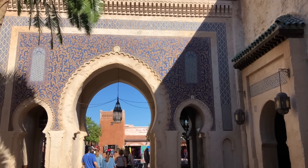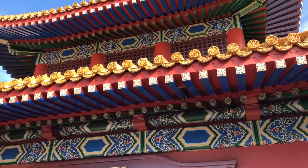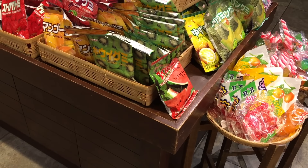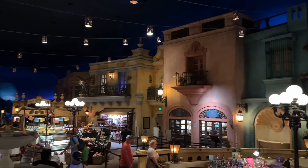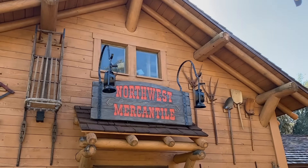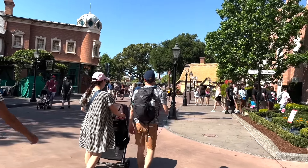Epcot's World Showcase is home to 11 pavilions representing countries around the world. While walking around, we like to head into the House of Good Fortune in the China Pavilion and peruse the shelves for what's new. We're on the lookout for delicious treats because there are usually some really cool things in these gift shops you won't find anywhere else in Disney World. In the past we've found spirited chocolates from Mexico, Kit Kat varieties from Japan, coffee crisps from Canada, and even hangover lozenges from the UK Pavilion.